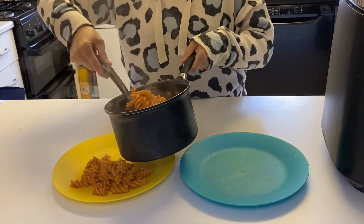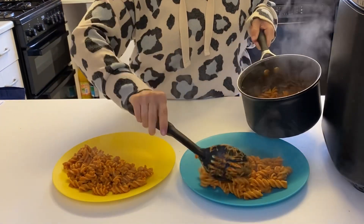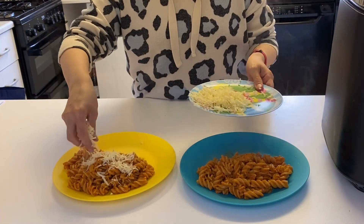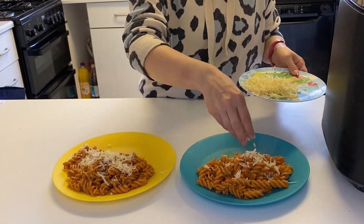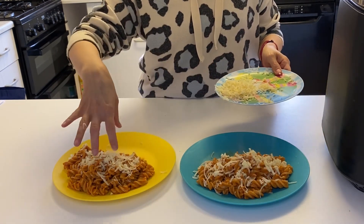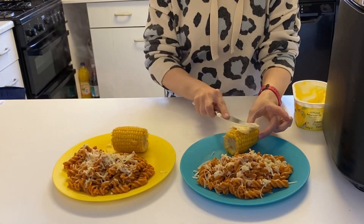This night for dinner the boys had some pasta and sauce with grated cheese and corn, and my husband and I had some barbecue pulled pork with garlic roasted sweet potato. I'd really recommend giving the sweet potato a try — it was the Strong Roots frozen one, really easy to do in the air fryer and super tasty.